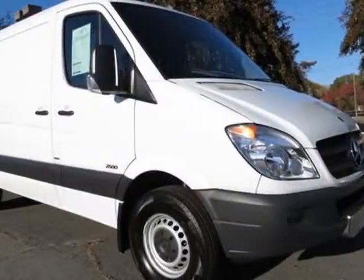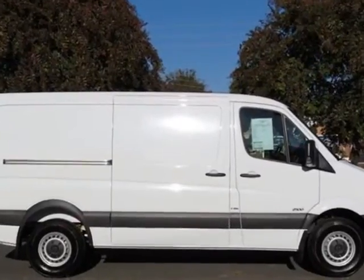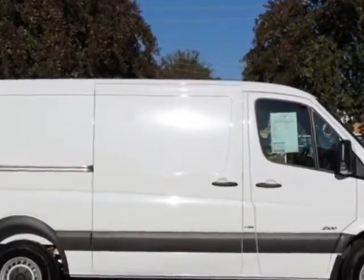Come take a look at this new 2013 Mercedes-Benz Sprinter Cargo Van. For your protection, this vehicle has a full factory warranty.